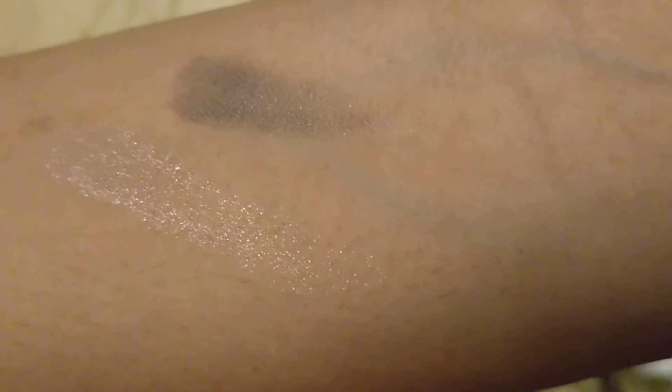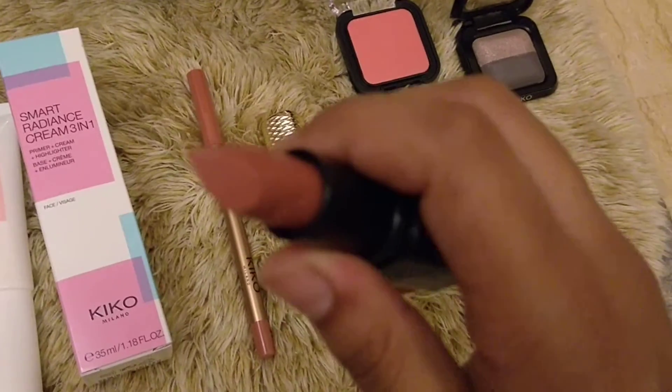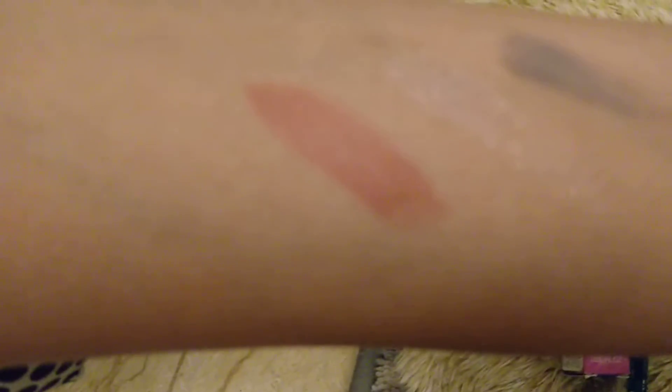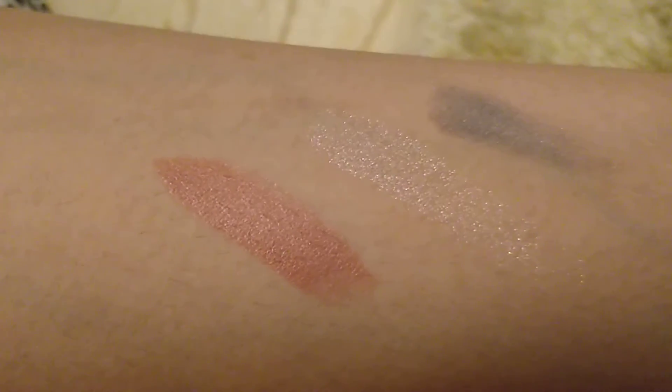We have two lipsticks - one is a nude color and one is a little brown shade. This is the nude color, good for daily wear. I'll just show you the swatches. See how amazing the color is - it has light orange tones and it's amazing for daily wear.